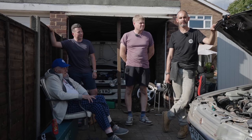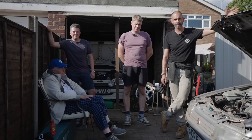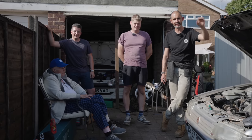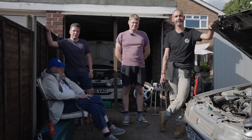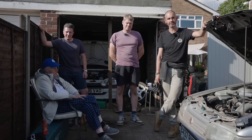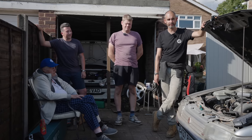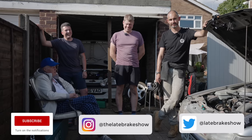Now, if you have a car you know of that could be of interest for me to come and see — it might be in a garage, a real barn, on a drive, in a hedge — let me know. There's an email in the description. Email me, give me your location, some photos and details of the story. And if you haven't already subscribed to the channel, you're a fool — you really ought to.